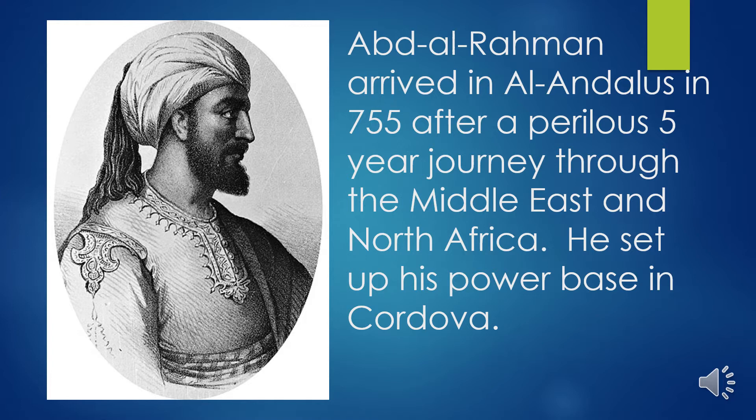Abd al-Rahman was an Umayyad prince whose family dynasty was overthrown in Syria in 750. He and his brother fled and took a perilous journey across North Africa. At one point, pursuers were close behind them — his brother turned back when promised mercy and was slain on the banks of the river. This spurred Abd al-Rahman to flee faster, and once in North Africa he began amassing followers.